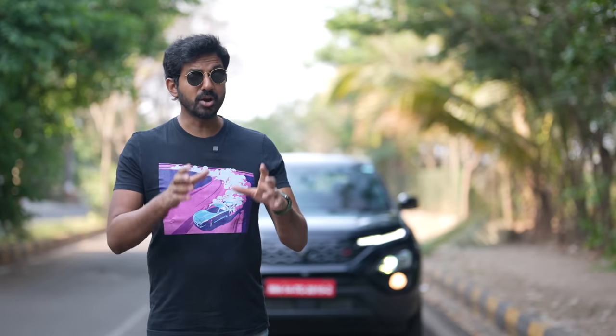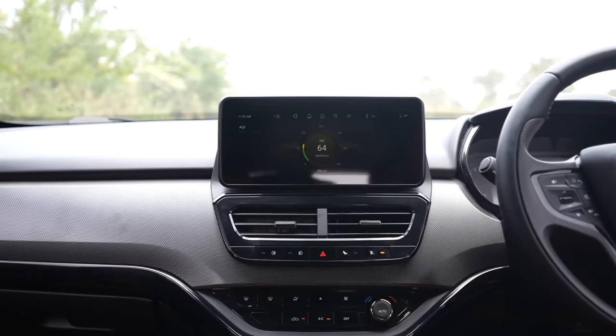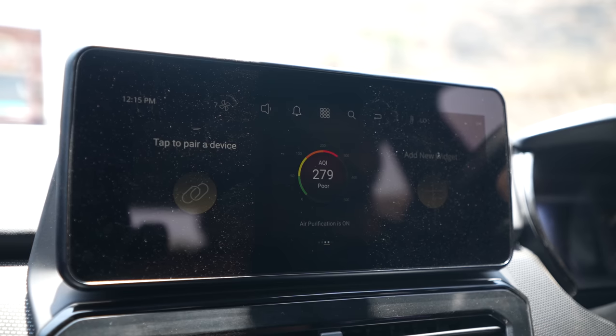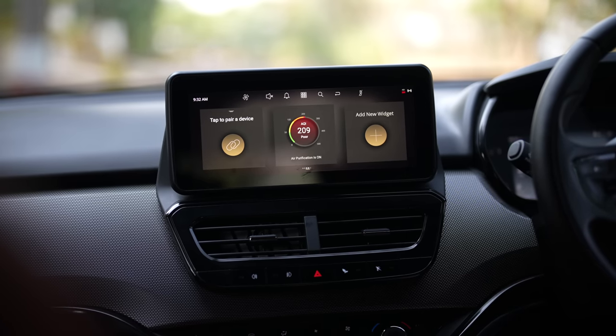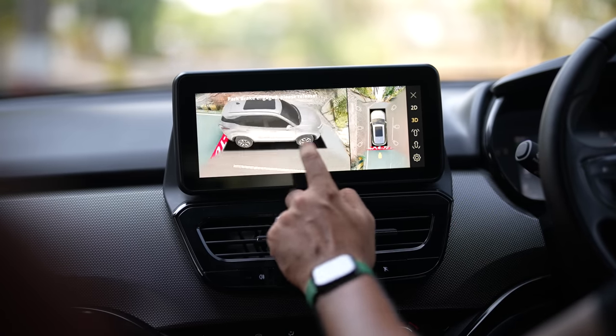Coming back to the Harrier, it's got more features now. The most important one is the new, bigger 10.25-inch touchscreen from Harman, up from the 8.8-inch unit before. It's slicker to use, gets an AQI monitor — and it's always telling me the air quality is very poor. This car also gets an air purifier, and there's wireless Apple CarPlay and Android Auto connectivity. In fact, the best thing is the cameras because it gets a 3D view which is just fantastic.